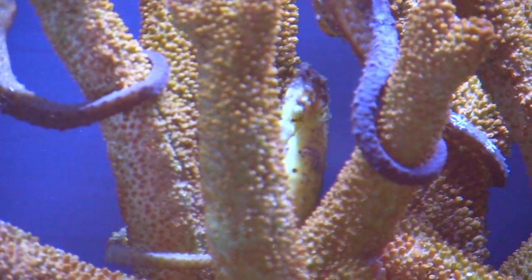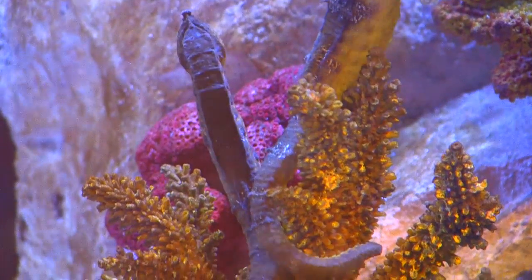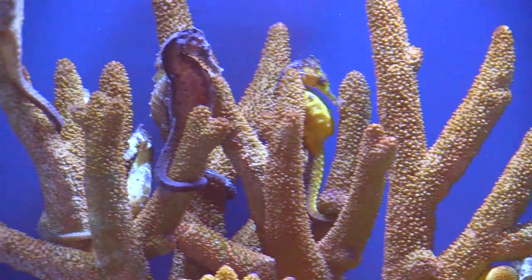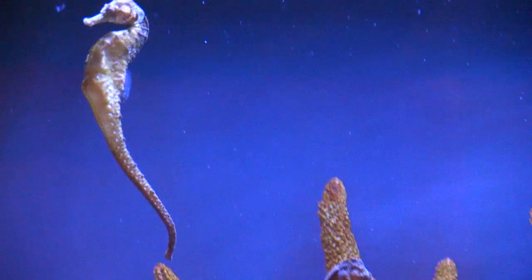No one has really looked at the tail and the bones in particular as a source of armor. Most seahorse predators capture prey by crushing — crabs using claws, fish and turtles using beaks, rays using crushing plates. This helps protect the seahorse from its natural predators.